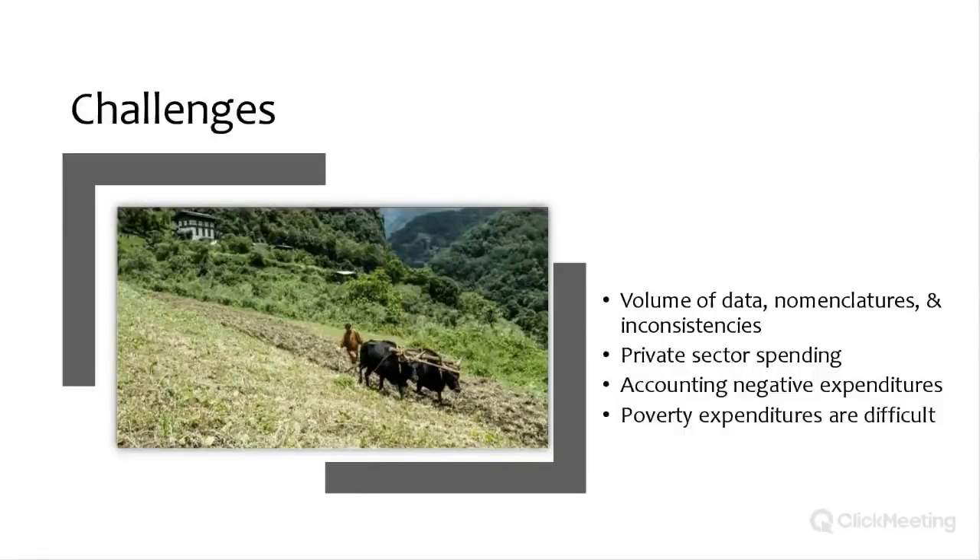Some challenges during the exercise included struggling to define a clear approach for integrating climate and biodiversity, dealing with a huge volume of data, inconsistencies in budget line items, and complex jargon in expenditure categories. Private sector expenditure was difficult to obtain, and even when available, information was very broad. We also had to account for negative expenditures — for example, roads and hydropower development — though these sectors also had positive expenditures such as plantation and CSR green-related initiatives.